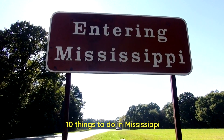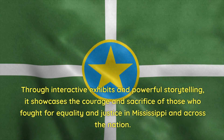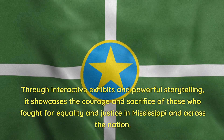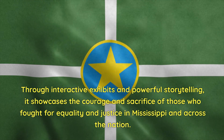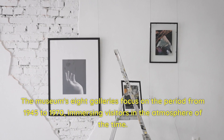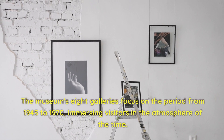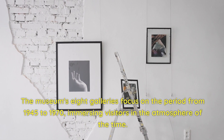Mississippi Civil Rights Museum in Jackson. This museum is a poignant reminder of the struggles and triumphs of the civil rights movement. Through interactive exhibits and powerful storytelling, it showcases the courage and sacrifice of those who fought for equality and justice in Mississippi and across the nation. The museum's eight galleries focus on the period from 1945 to 1970, immersing visitors in the atmosphere of the time.